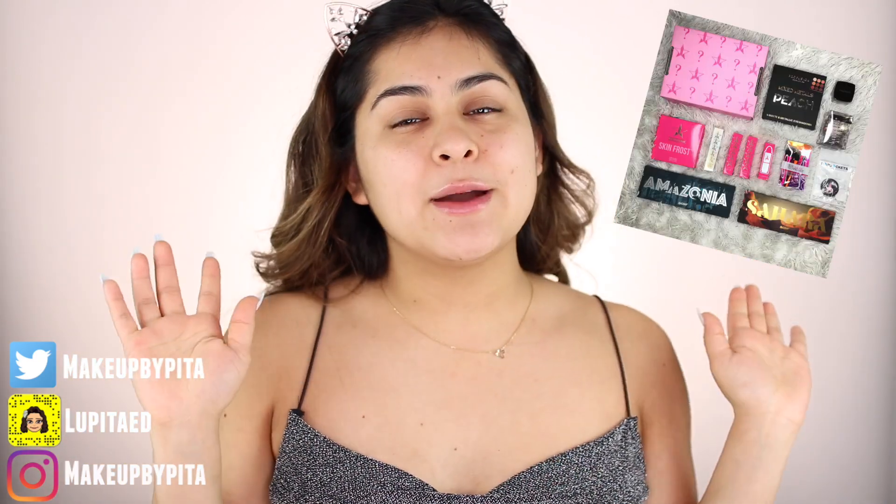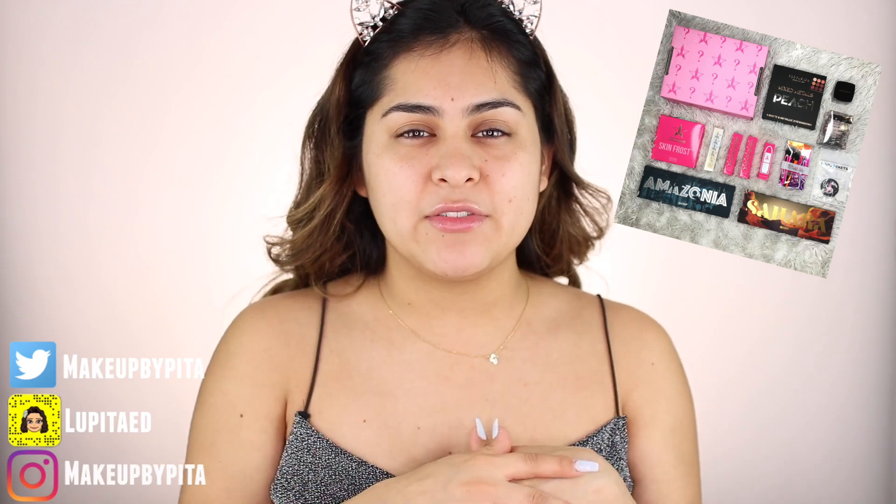Okay, so we're going to go ahead and get started with the brows. By the way, Vlogmas is now over and I have a couple of makeup products that I wouldn't claim. So I decided to put all those makeup products together and do one giveaway for one lucky winner. If you want to enter the giveaway and want free makeup, make sure to go check out my Instagram — I'm giving away all the details on how to enter.